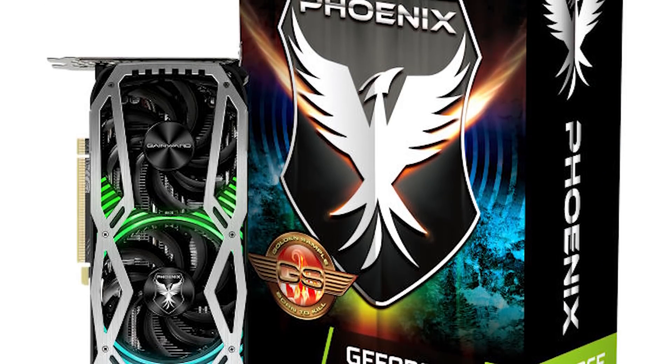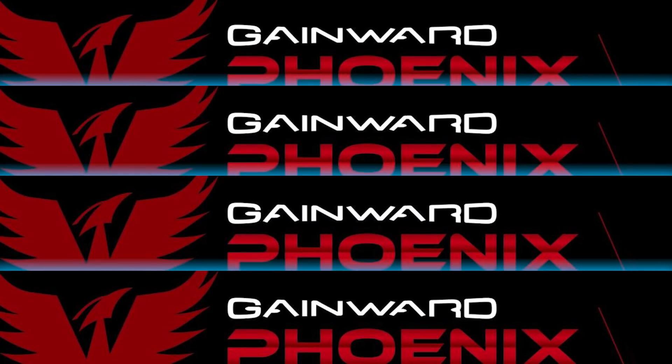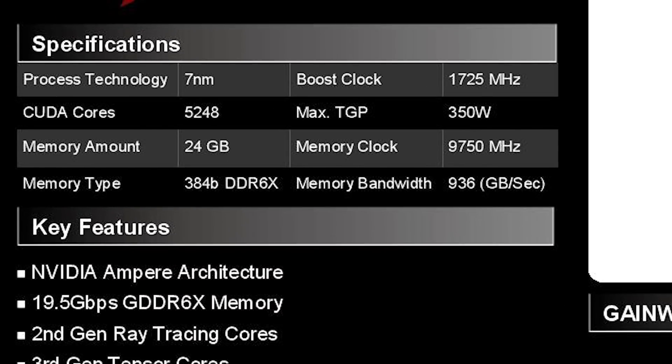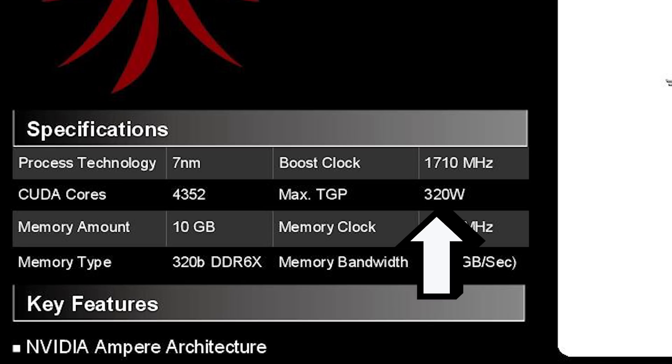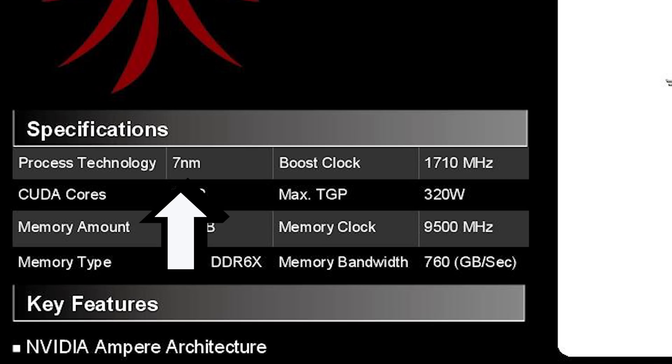We know it is based on the second set of renders from GameWord. We actually have a few product sheets from the company that were shared by Videocards, and on them it has the full specs, which are pretty much exactly what we've seen. The 3090 comes with 5248 CUDA cores with a TGP of 350W, and the 3080 comes with 4352 CUDA cores at 320W. It also mentions a 7nm process, so the earlier rumors about these being on Samsung's 8nm look to be false — or maybe their lower-end models do use it.